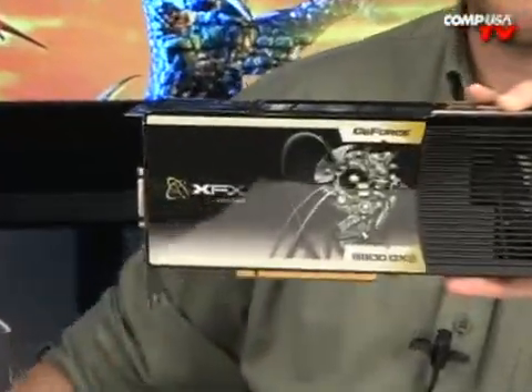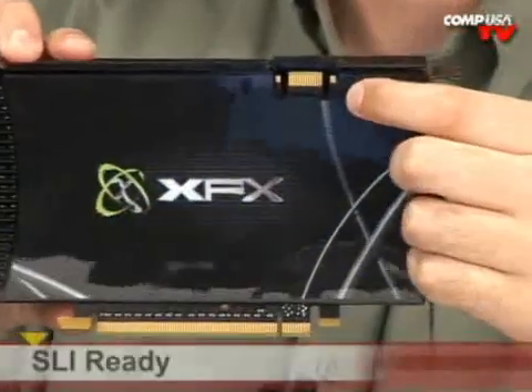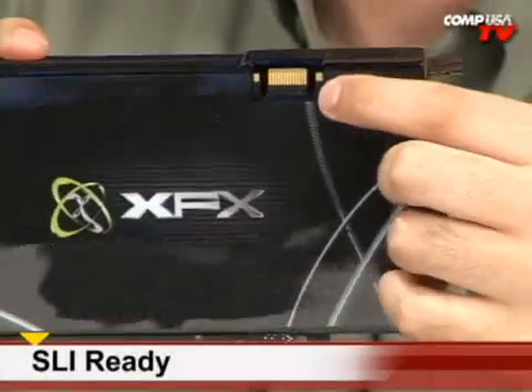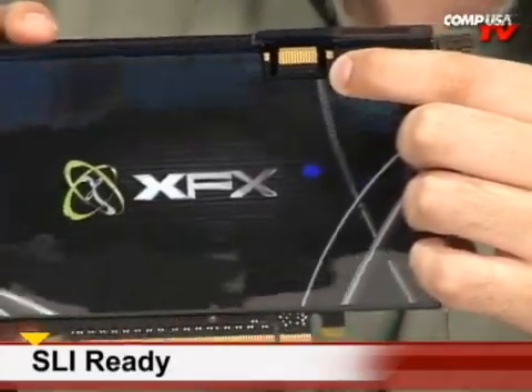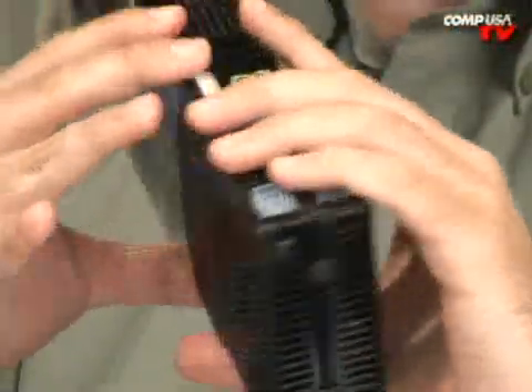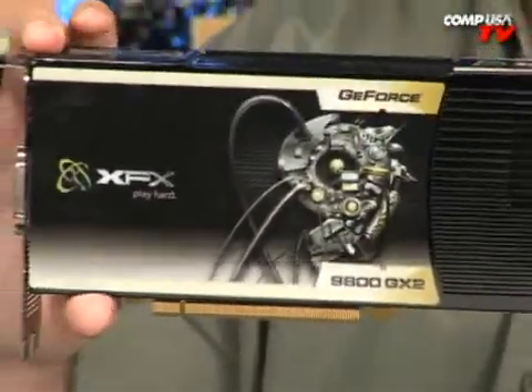You can even run two of these graphics cards in SLI — only two cards, not three, that would be ridiculous. That's four GPUs total, and that means you can brag to all your friends and you're going to have one of the fastest systems on the planet.